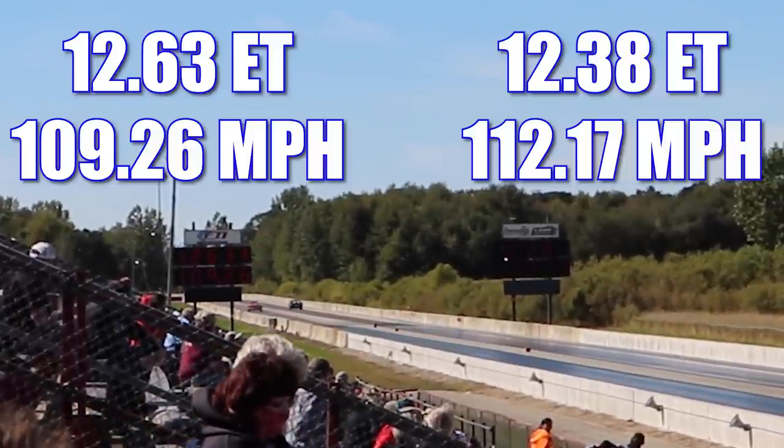The Camaro was able to take off with an early lead, thanks to a .03 reaction time, and they crossed the finish line first, taking home the win with a blistering 12.38 seconds at 112.17 miles per hour. In the other lane, the A12 looked good, but not quite good enough for the win, running 12.63 seconds at 109.26 miles per hour.